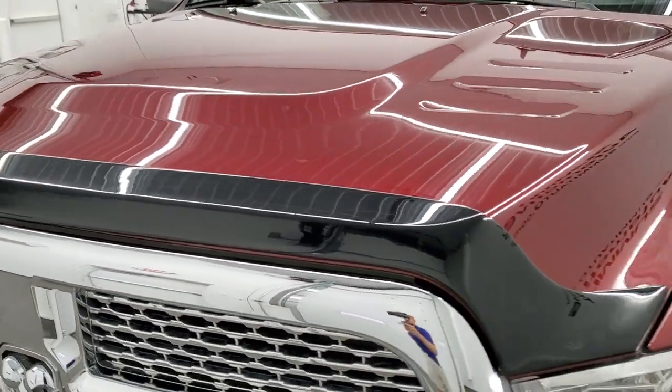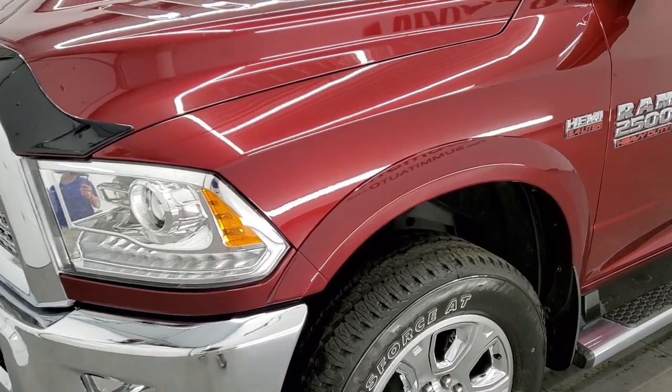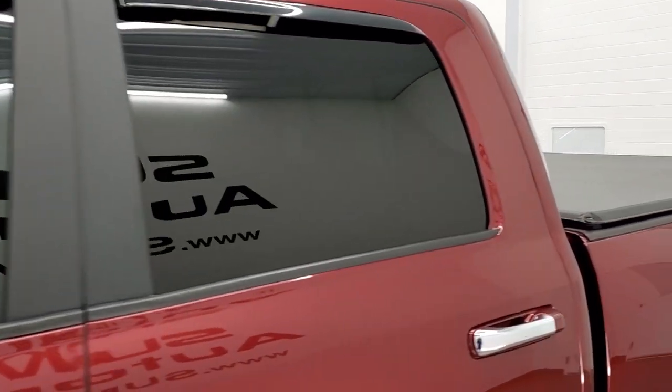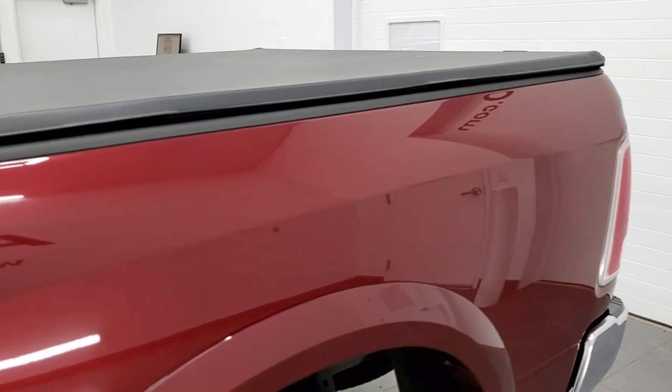Delmonico Red is the color. We shoot all of our videos in 1080p, 60 frames per second. So if you have HD capabilities on your computer, tablet, smartphone or television, turn them on right now because it is definitely your best way to check out the quality and condition of the truck before seeing it in person.